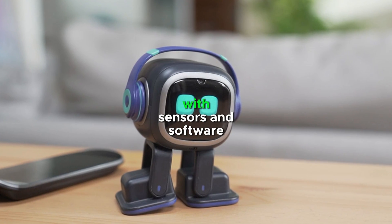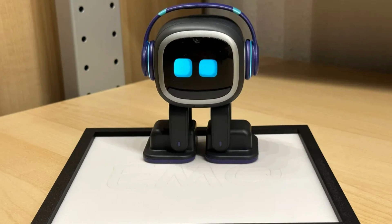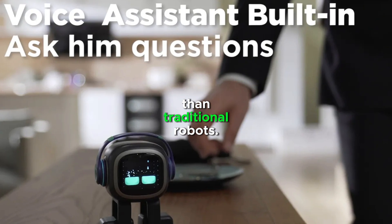Ilik robots are equipped with sensors and software that allow them to recognize and respond to human emotions. They are more emotionally intelligent and socially interactive than traditional robots.